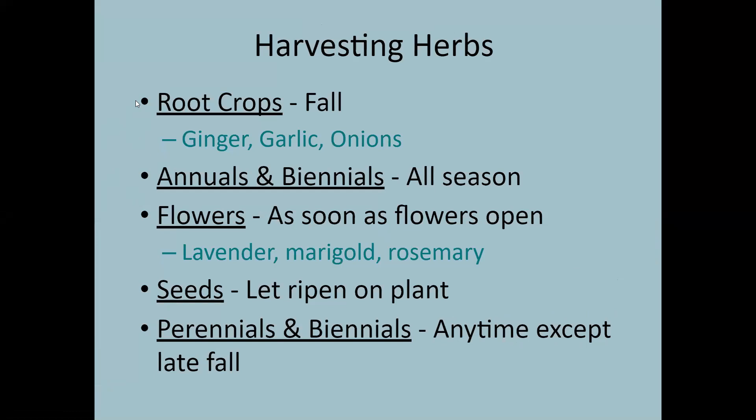General harvesting guidelines: root crops like ginger, garlic, and onions are generally harvested in the fall. Annuals and biennials can be harvested all season long. If harvesting herbs for their flowers — like lavender, marigolds, or rosemary — harvest as soon as the flowers open. For seeds like coriander or dill, let them ripen on the plant — the longer they ripen, the more flavorful they'll be. For perennials and biennials, harvest anytime except late fall — give them about a month before the first killing frost so they can set the sugars and nutrients needed for next season's growth.